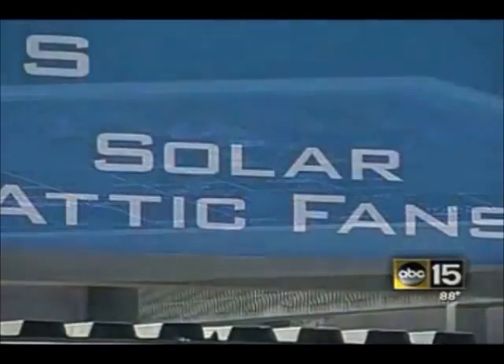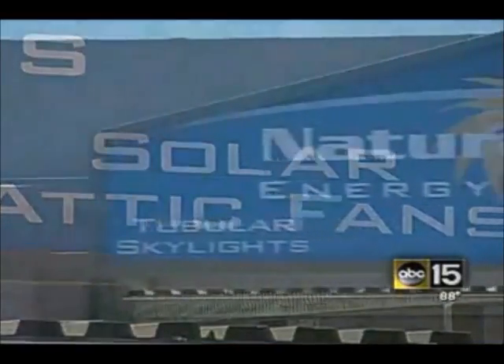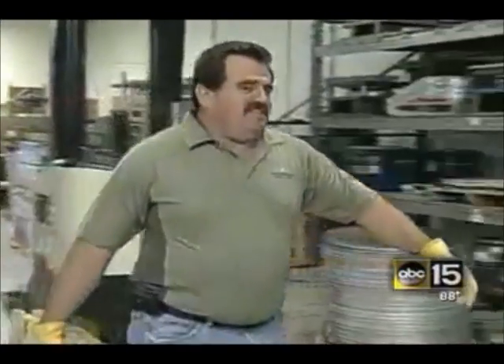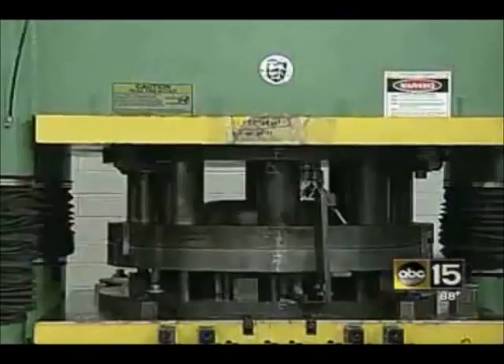In the last couple of years, we've really started to get noticed because of all this talk about global warming. With rising energy costs, solar power may be the best way to go. Natural Light Energy Systems, a Phoenix-based company, is providing homeowners with a unique way to go green at a low cost.